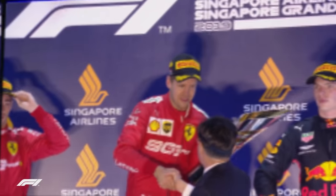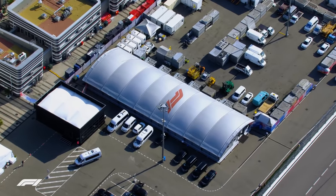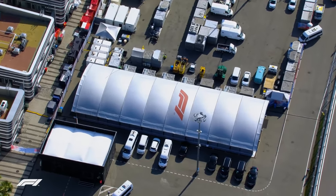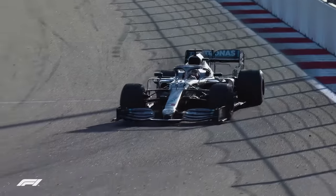Five days after Sebastian Vettel wins the Singapore Grand Prix, the Formula 1 TV broadcast centre is already up and running in Sochi, Russia, ready to televise the Russian Grand Prix to an audience of more than 500 million people worldwide.